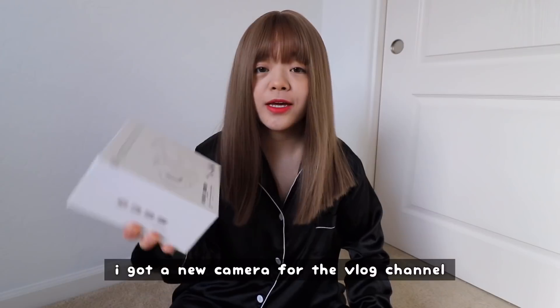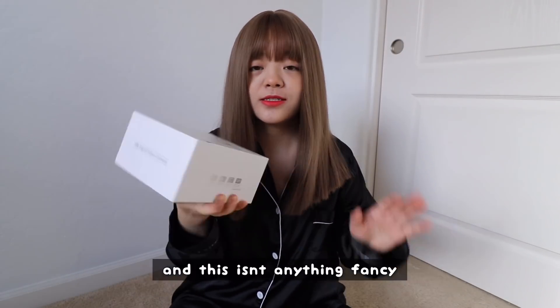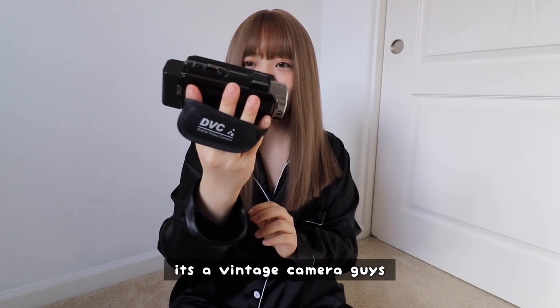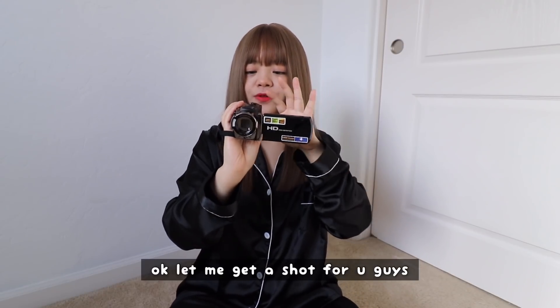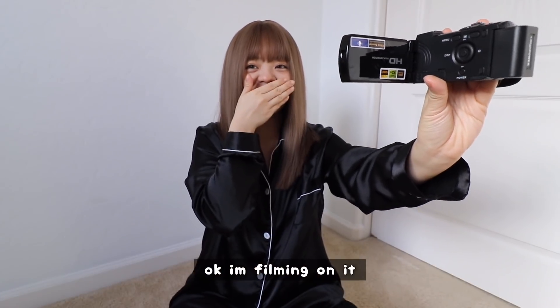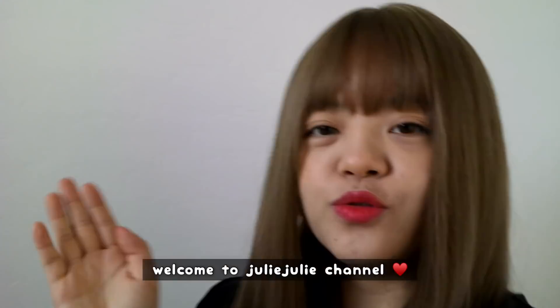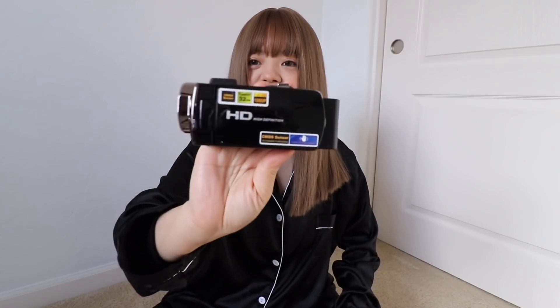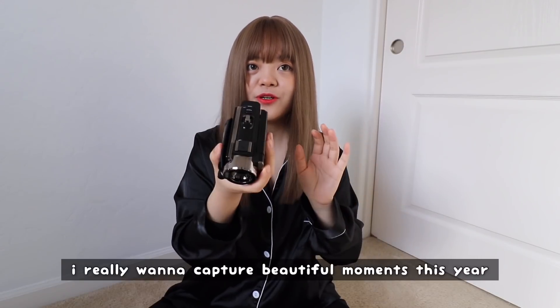I got a new camera for the vlog channel and this isn't anything fancy — it's literally $40. I charged it last night and it comes with an extra battery. It's like a vintage camera, this is so cool. This is my first time ever filming anything on this camera. I filmed myself on it — hello, welcome to Julie Julie channel! That's my new camera for this year; I really want to capture beautiful moments this year.